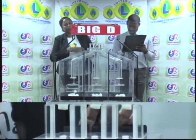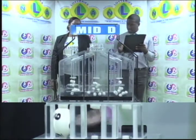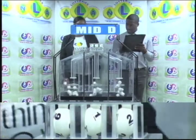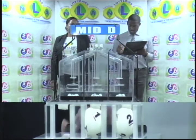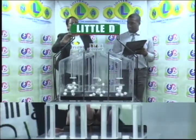The second draw is for the Mid D winning number: 9, 1, 2. The Mid D winning number confirmed: 9, 1, 2.